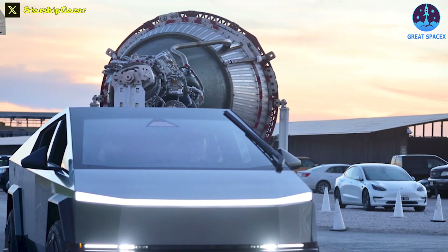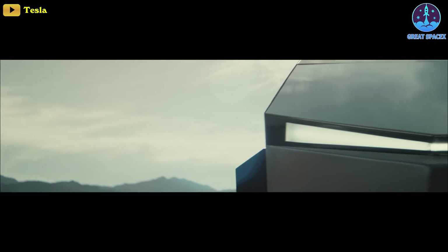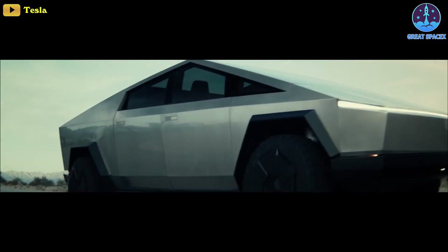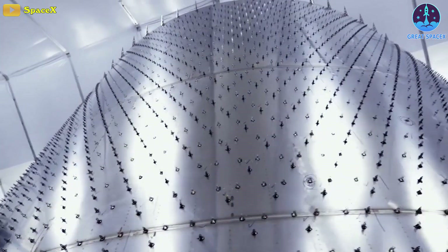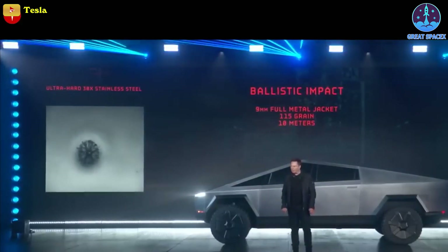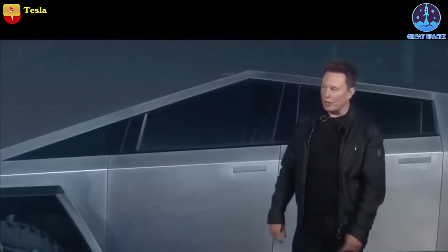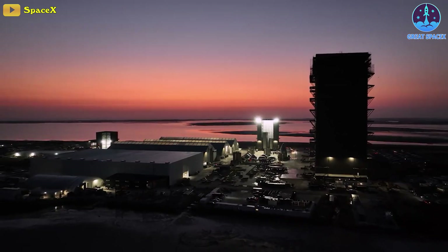The next-gen electric pickup and the next-gen fully reusable heavy-lift rocket is truly a match made in heaven. The Cybertruck looks more like a rover designed for space exploration than a truck, and the analogy is particularly fitting because the Cybertruck is clad in the same stainless steel alloy that SpaceX will use as the skin of its Starship. Musk said on stage during the 2019 unveiling: "It is literally bulletproof to a nine-millimeter handgun — that's how strong the skin is. It's ultra-hard cold-rolled stainless steel alloy that we've developed, and we're going to be using the same alloy in the Starship rocket and in the Cybertruck."